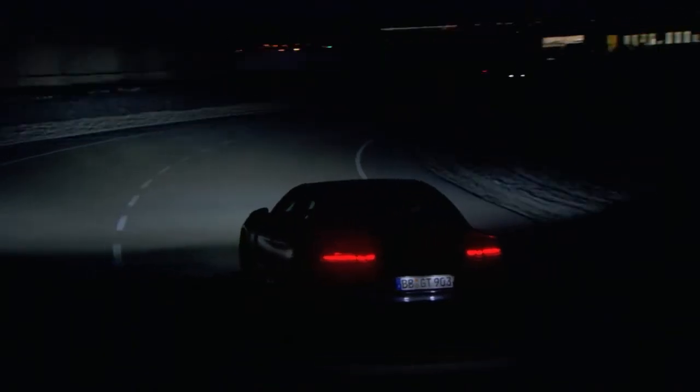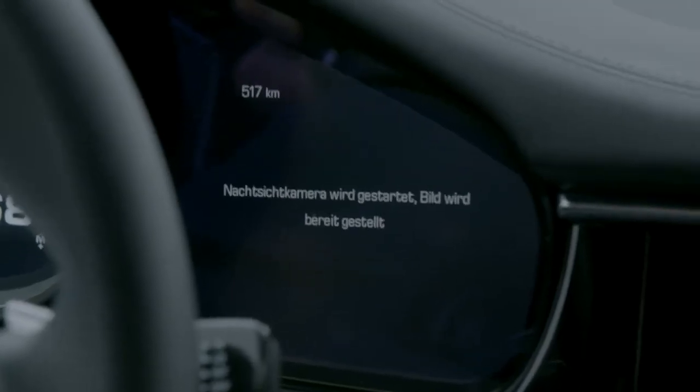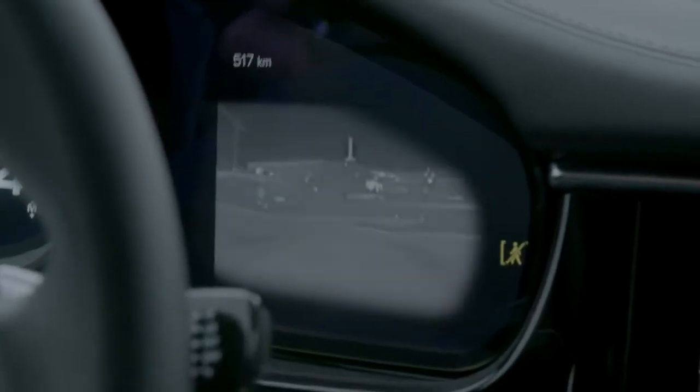The night vision assistant continues to enthrall me as a driver. You see pedestrians at the side of the road relatively late at night, especially on badly lit dark country roads. Pedestrians are detected much earlier with the thermal imaging camera used by the night vision assistant. The image of the detected pedestrian or large wild animal is shown on the instrument cluster display and highlighted in yellow.